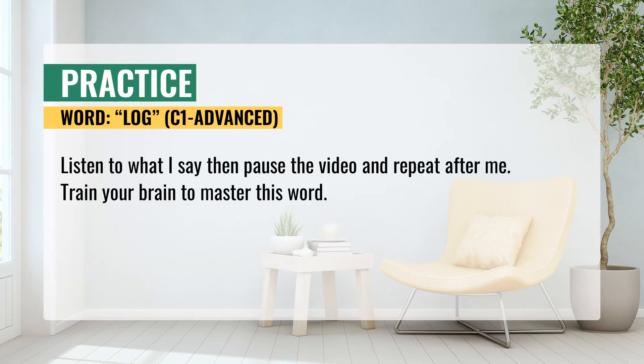Practice. Listen to what I say, then pause the video and repeat after me. Train your brain to master this word. Let's begin.